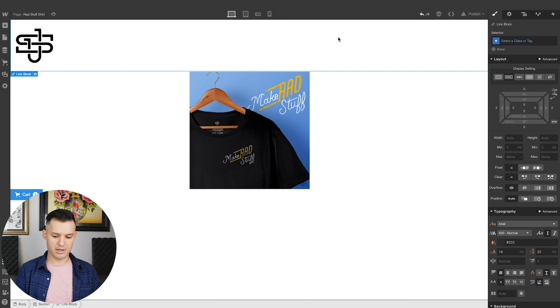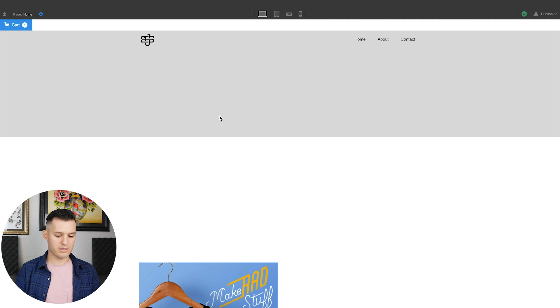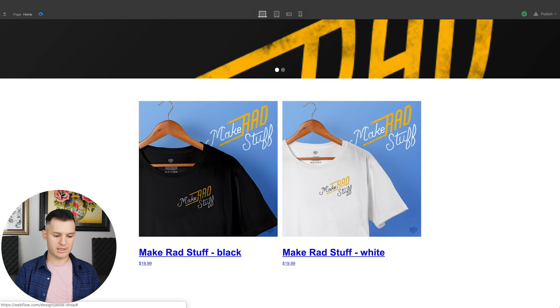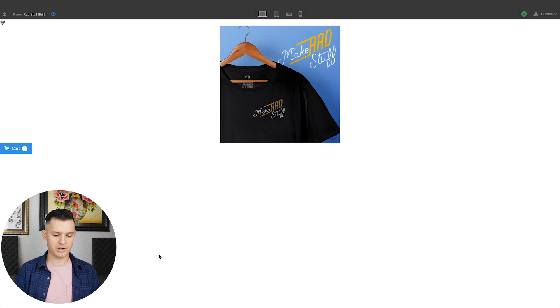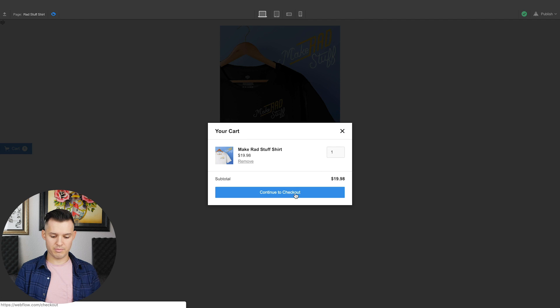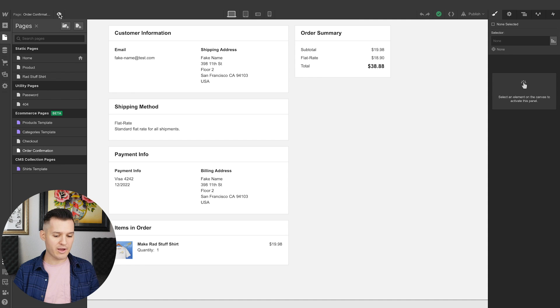The link block will go back to the home page. Now we can click these — we need to edit them. This link block needs to go to the page "Make Rad Stuff Shirt." I should be able to click on that, add it to the cart, continue to checkout, place the order. I stumbled a little bit in the middle but I was able to come back and work it out, so that's cool.